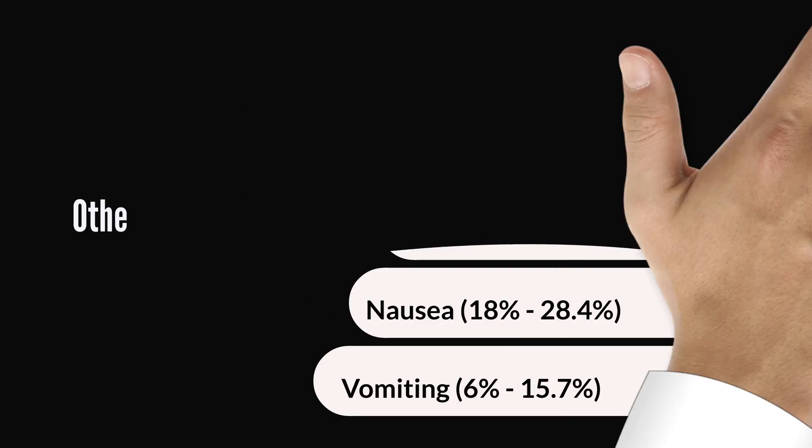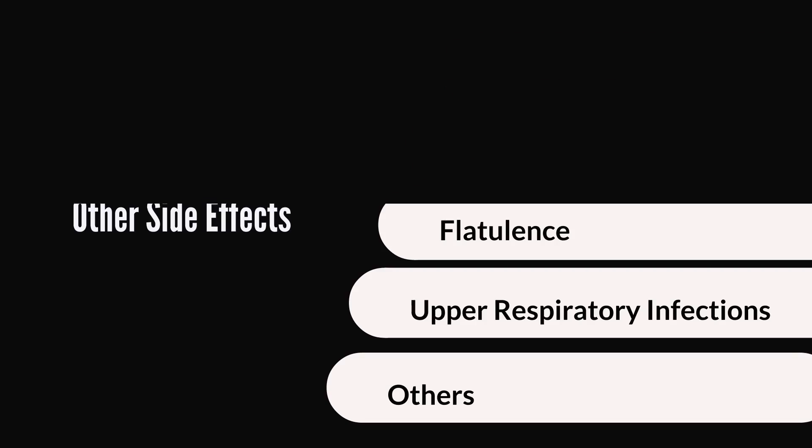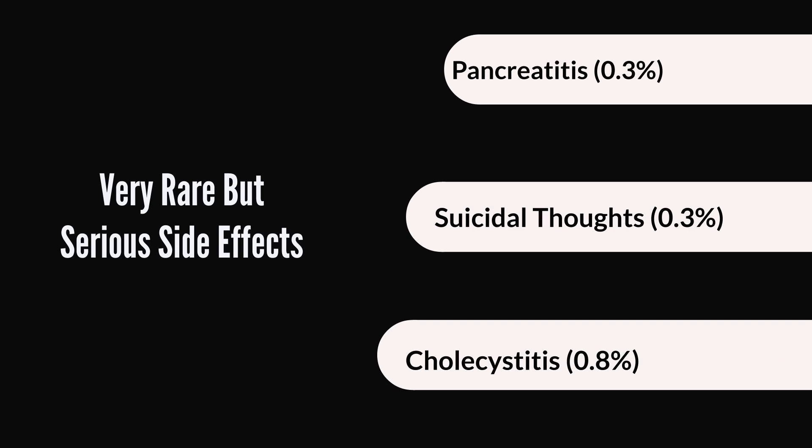Other relatively common side effects include indigestion, headache, flatulence, and upper respiratory tract infections. This list is obviously not exhaustive, so if you take Victoza and experience anything unusual, do well to discuss it with your doctor. These next side effects are very rare but can be serious if they occur. Pancreatitis has been noted in about 0.3% of the population, there have been reports of suicidal thoughts in about 0.3% as well, and cholecystitis — inflammation of the gallbladder — in about 0.8% of people. Your doctor will be monitoring you for all these things while you take Victoza.